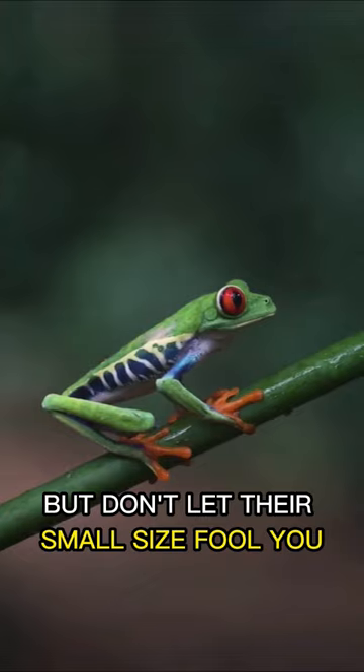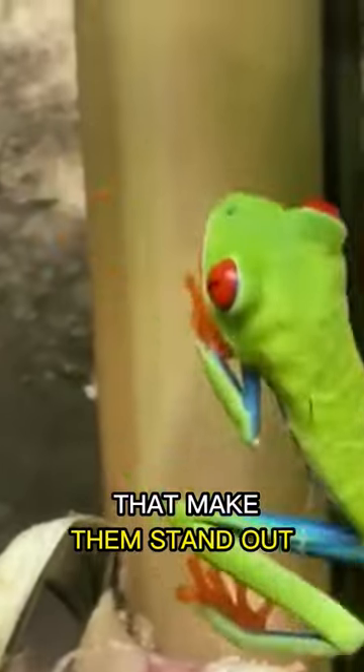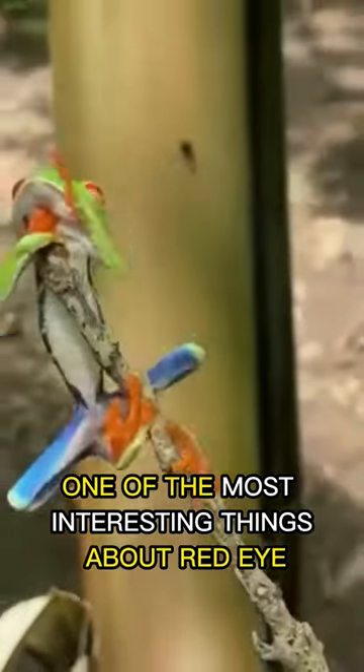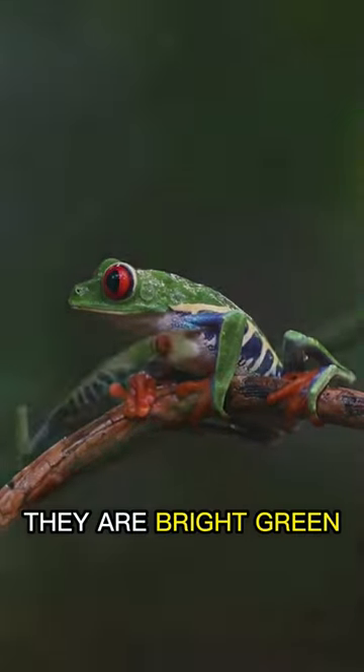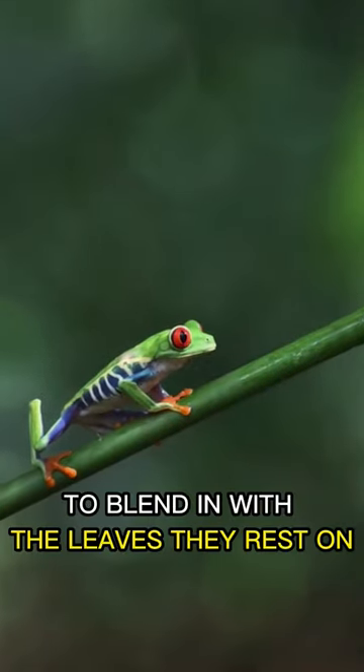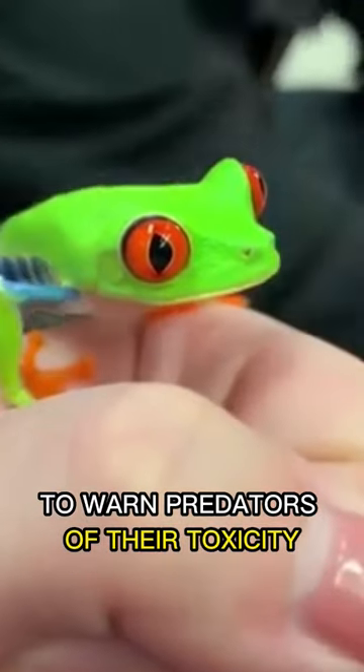But don't let their small size fool you. These little frogs have some unique features that make them stand out. One of the most interesting things about red-eyed tree frogs is their ability to change colors. During the day, they are bright green to blend in with the leaves they rest on. But at night, they turn blue and yellow to warn predators of their toxicity.